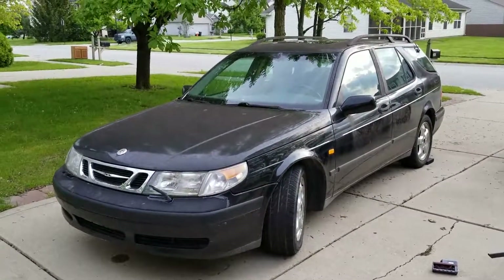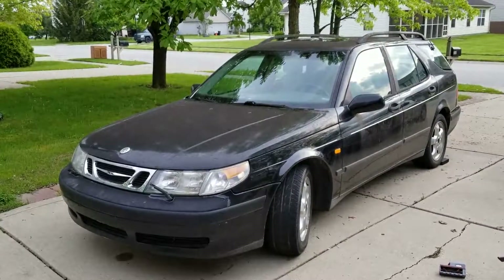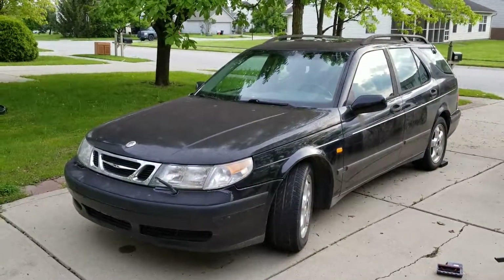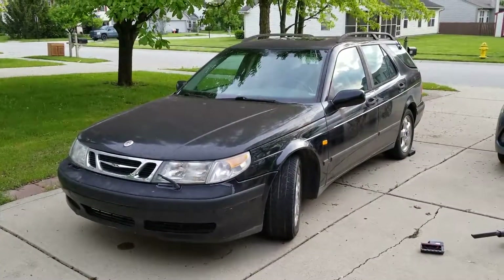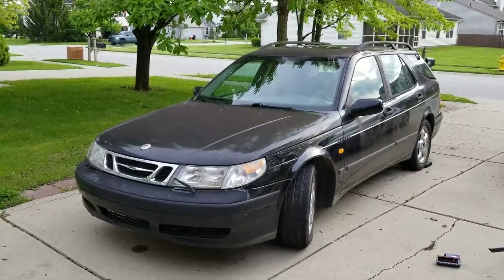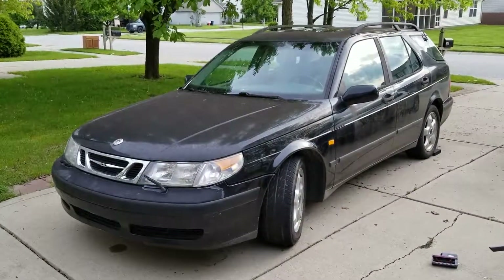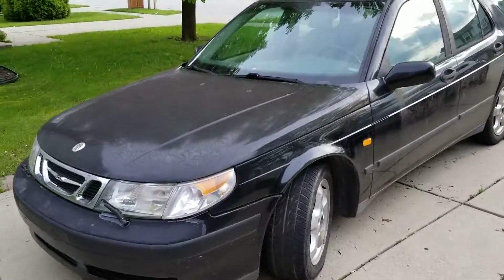Hey guys, I'm back with another Saab. This time it's a 99.95 wagon with about 160,000 miles — it's an automatic. Overall it's in good shape, but it does have engine knock, so I'll have to sort that out.